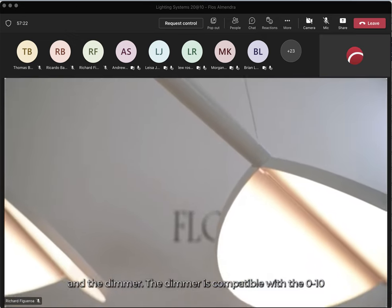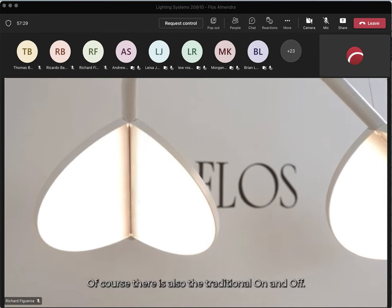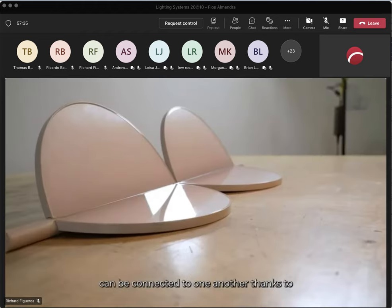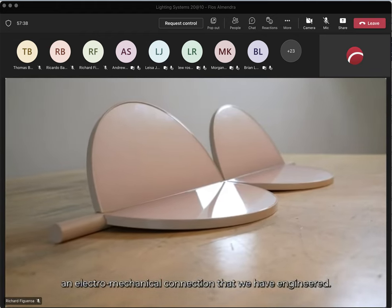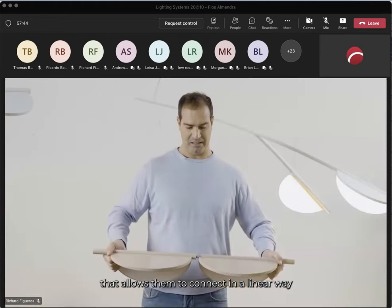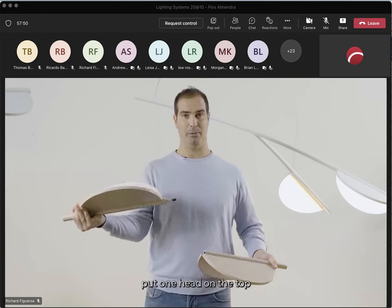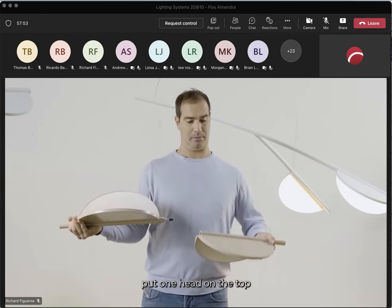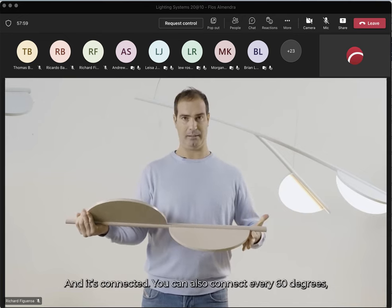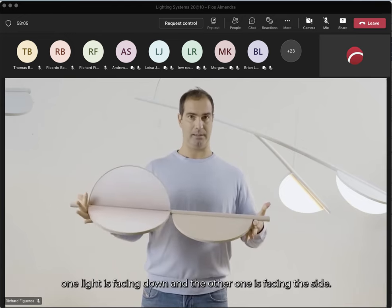The dimmer is compatible with 0-10V, DALI, and push-dim systems, as well as traditional on/off. The different heads of Almendra can be connected to each other thanks to an electromechanical connection. This is a hexagonal solution that allows you to connect in a linear way, or the client can choose to put one head on top and one on the bottom for two different directions of light — and you can connect at every 60 degrees, so for example one head is a downlight and the other is a sidelight.